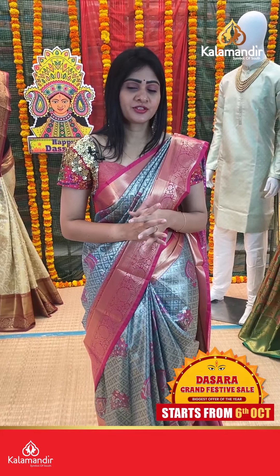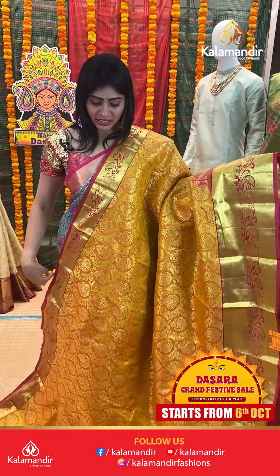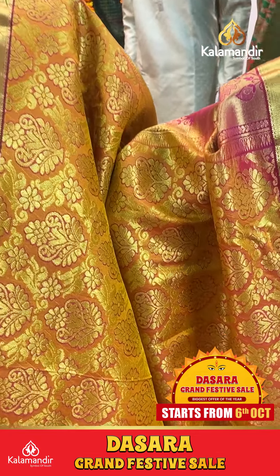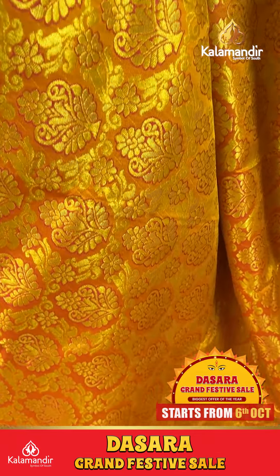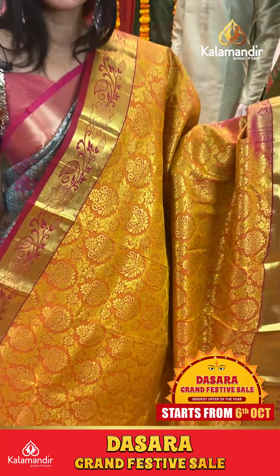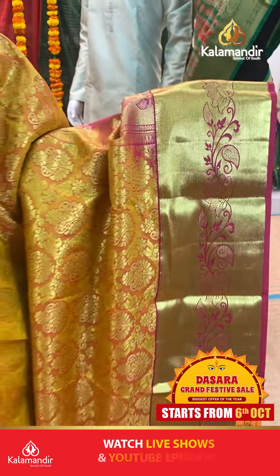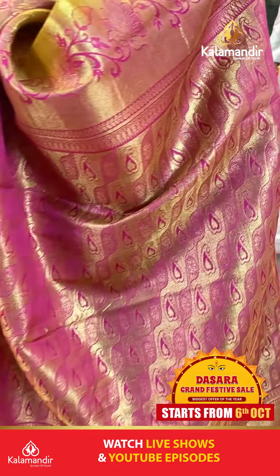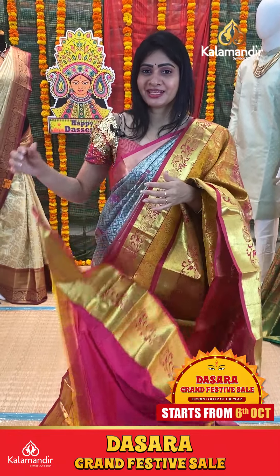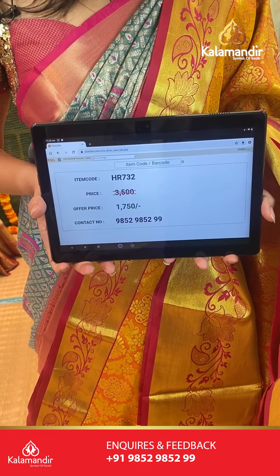Superb offer, flat 50% off. It is a mustard color saree with pink color combination. Floral booties, checks and booties with gold zari on body. Cross lines and florals in pattern. Coming to pallu, it is a zari in pallu. Blouse is pink color plain with border. Item code HR732, offer price 1750 rupees only.